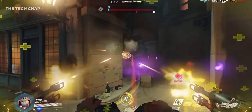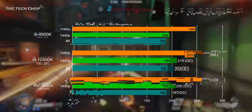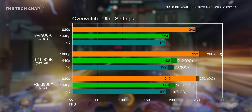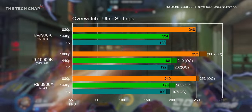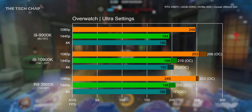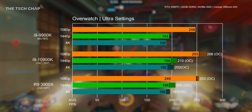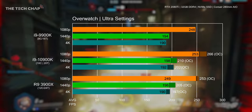In Overwatch, the main takeaway is just how similar performance is across all the chips, and considering the prices it's a great result for AMD. Overclocking the 10900K boosted FPS by 5% on average across the board, and about the same at 1440p on the Ryzen. But when we're hitting around 200 frames per second at 1440p across the board, it's a great result all round.